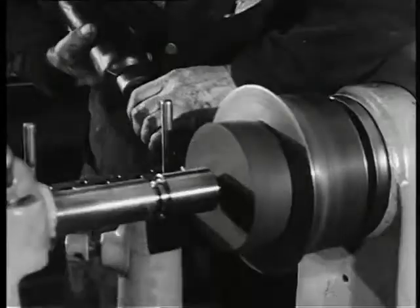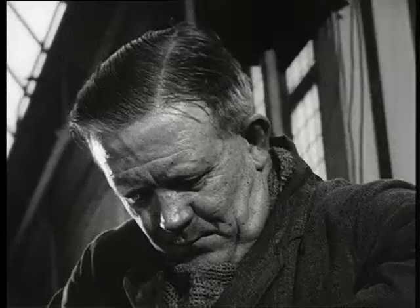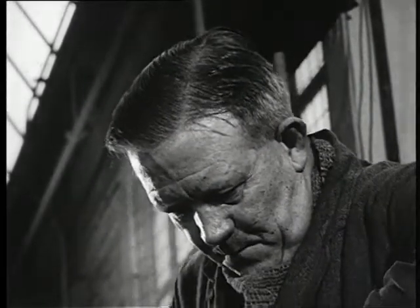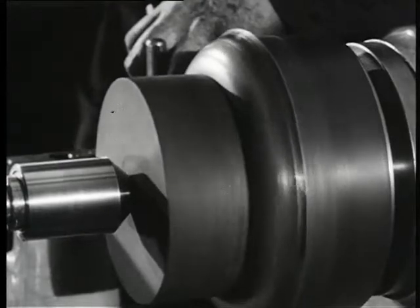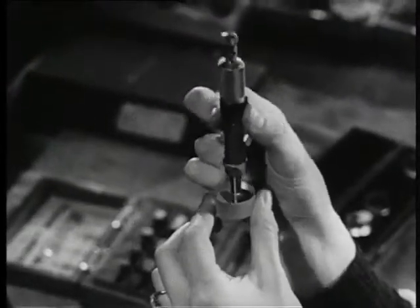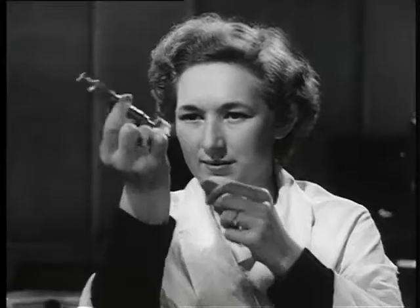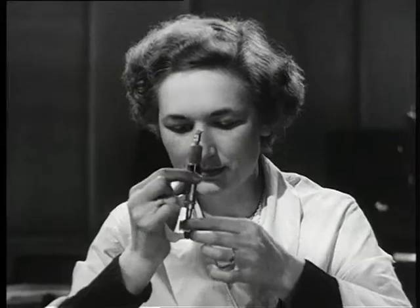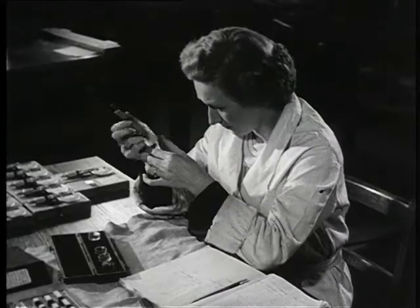Nothing was left to chance in how the bomb would perform when the testing time came. Many minds and many hands were turned to the atomic weapon, but only half a dozen knew the whole secret of the bomb's design. They knew they were making a weapon of awe-inspiring power, but they would never see the finished product — never even know, perhaps, the ultimate function of the parts they handled with such care.